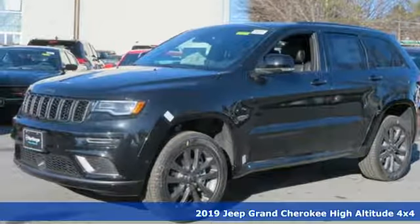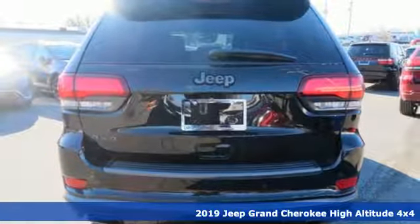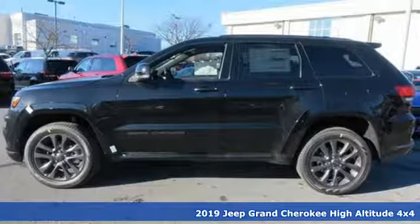It's a new 2019 Jeep Grand Cherokee. Everywhere you want to go, anything you want to do, Jeep takes you there. Plus, it offers an exciting list of features.